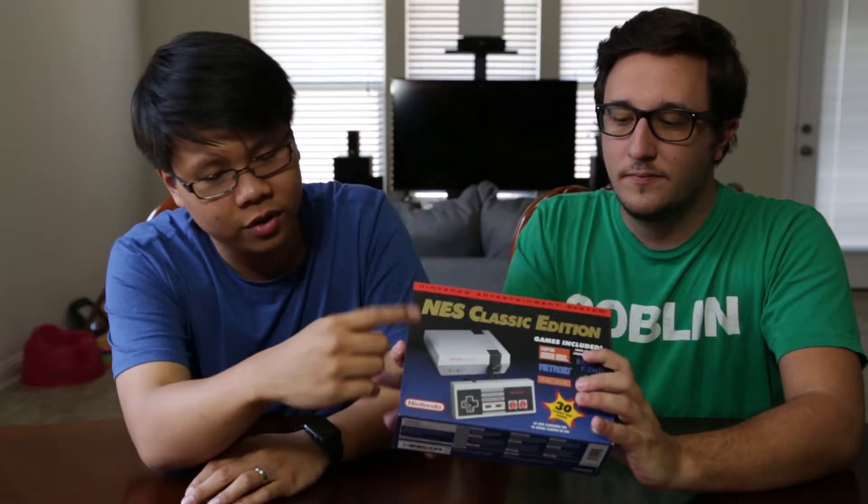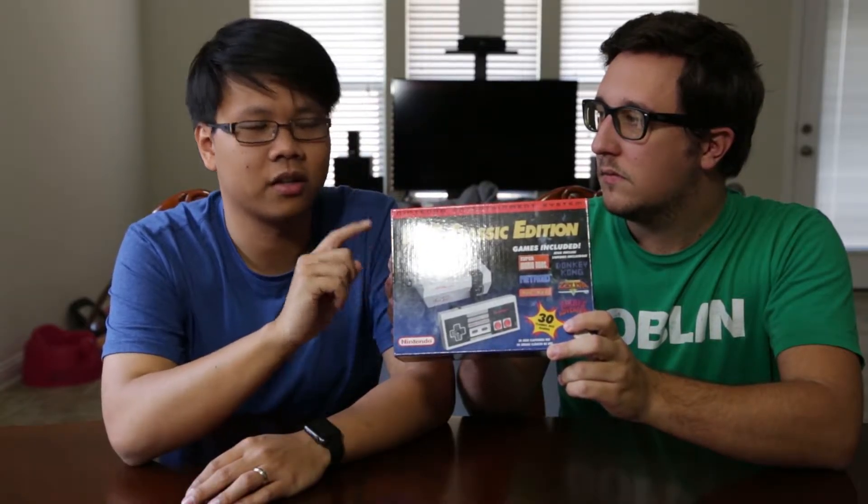They're also selling the controllers separately, and those are even more limited. This comes with one controller, but if you want a second one you have to buy it separately — and they're even more limited than the consoles. All right, so let's just jump into it.